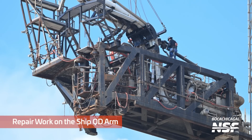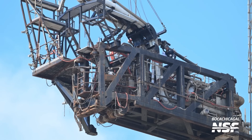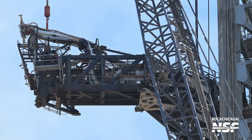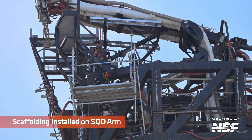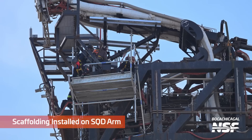And a bunch of repair work up on the ship QD arm. Remember, this is the quick disconnect arm way up the tower that provides the propellants to the Starship sitting on top of the booster. A little tough to get context here, but that's way up in the air. I know I'm doing more commentary this time and I'm not just reading the screen labels. Some scaffolding going up on the SQD ship quick disconnect arm.